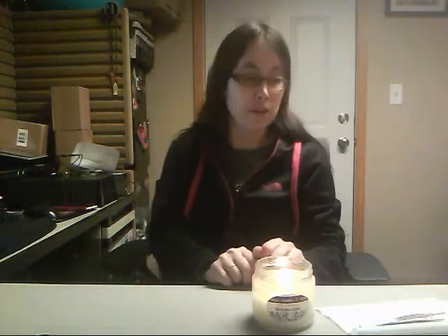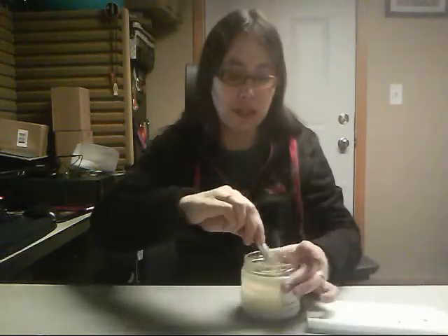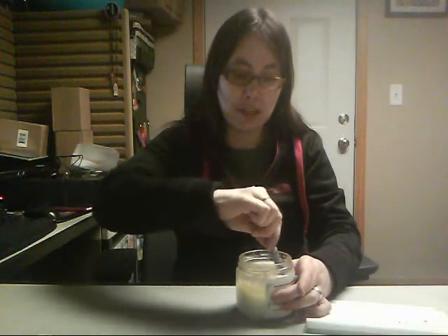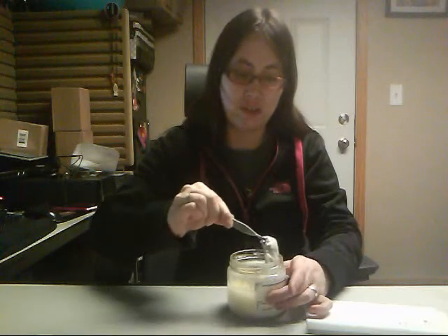Hi guys, happy Thursday! Today I am here with Ninja's Candles and Melts — it is birthday cake scent. I have actually been burning this candle since Monday and my foil packet is now ready to come out. It smells really good. It was a hard candle to get lit — there was a really pretty design on the top and the wick just barely poked out of it, so it took a little bit to get it lit.